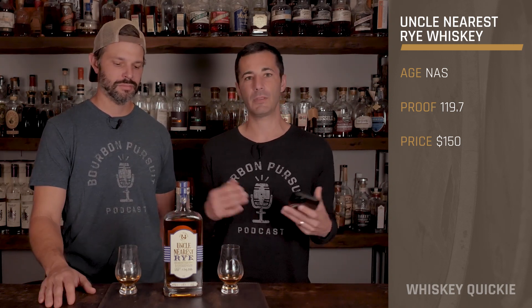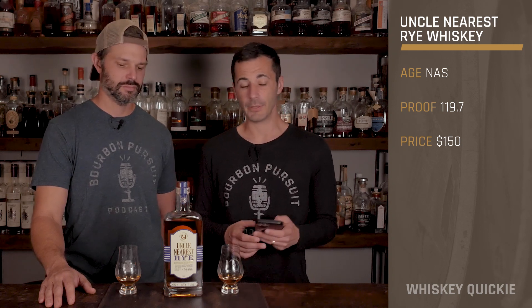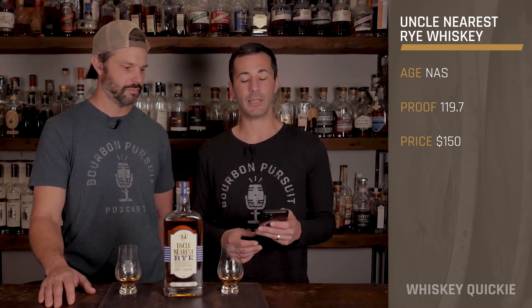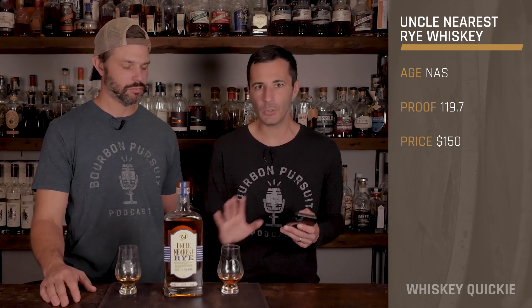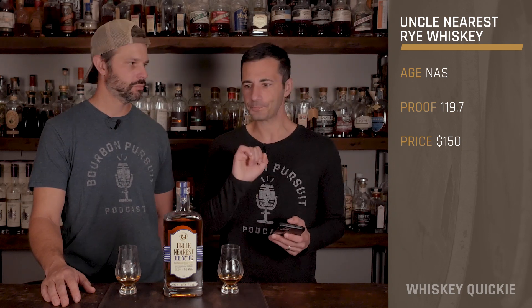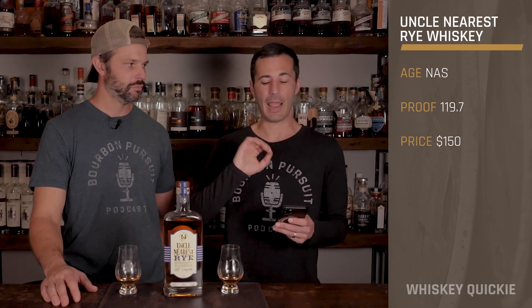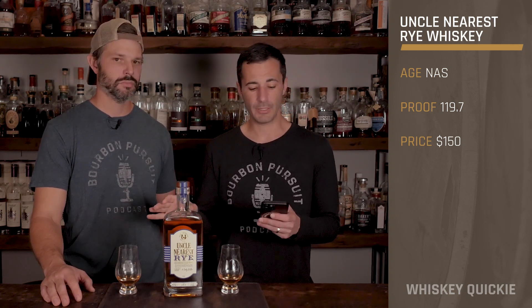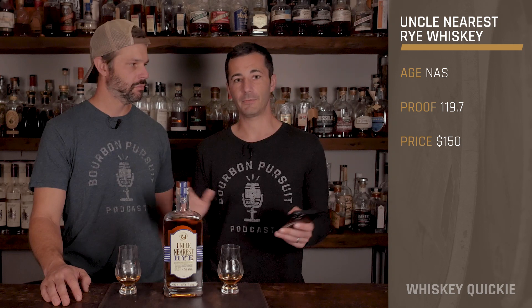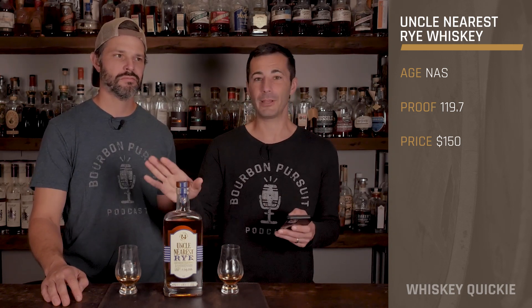This one's a little different because everything from Uncle Nearest — they're very proud to be all in Tennessee. This one, on the other hand, is not. Their rye is actually sourced from Canada, and it was matured there. Now, there's a little gray area — I don't know if they are contract distilling in Canada or just bought aged barrels, but after sitting in Canada they moved to New York where they sat for four years. Uncle Nearest and Fawn have got some warehouses in New York scattered in some places.